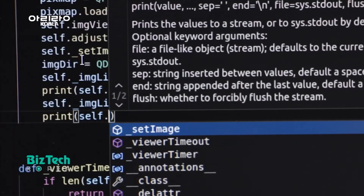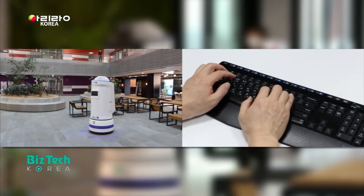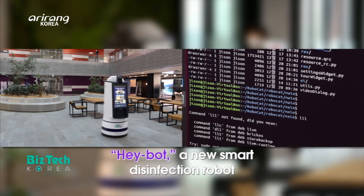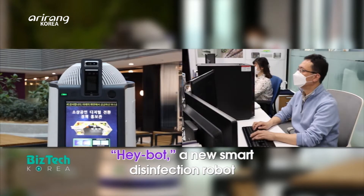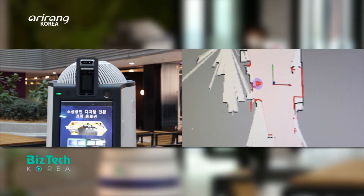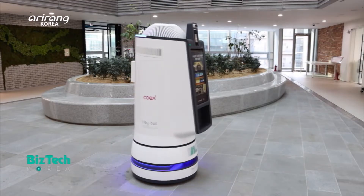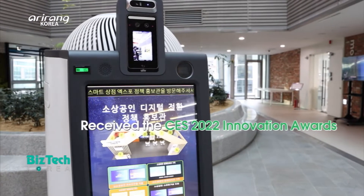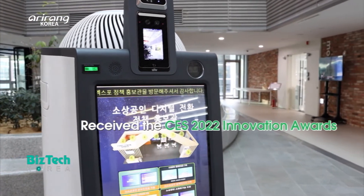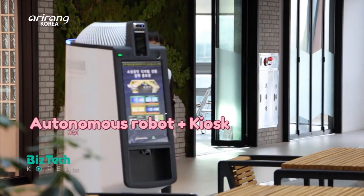The research team has made utmost effort to develop new robots by applying advanced autonomous driving and disinfection skills. As a result, it has released HayBot, which is a new smart robot for disinfection, and it has garnered a lot of attention at CES. HayBot was awarded the CES 2022 Innovation Awards by applying a kiosk to an autonomous driving robot.